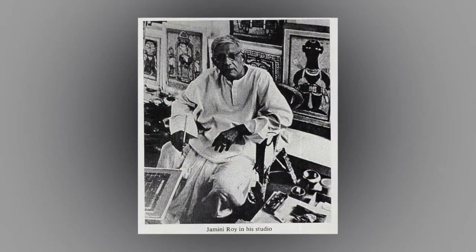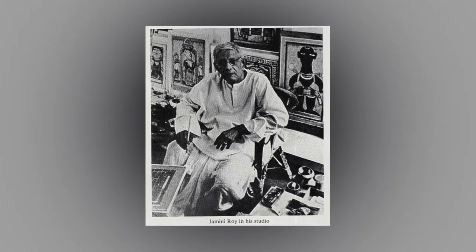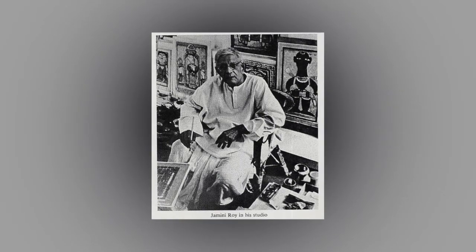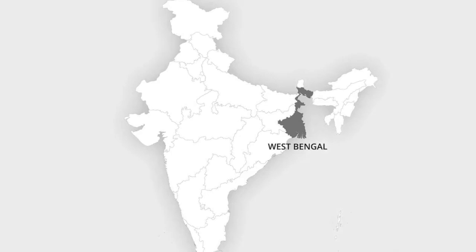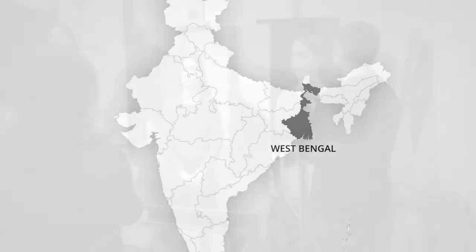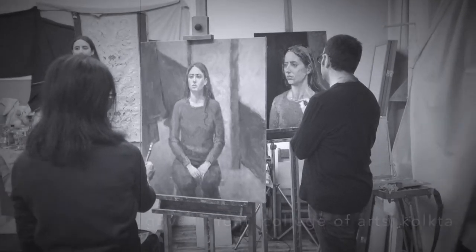Before we start about his paintings, let me tell you his life story in brief so that you could understand the process of creating his unique art style. Jamini Roy was born in West Bengal and he belonged to a very average middle class but art-loving family. He was sent to study art at Government College of Art, Kolkata, where he got an opportunity to learn from the great artist Abanindranath Tagore, who was vice principal at the institute at the time.